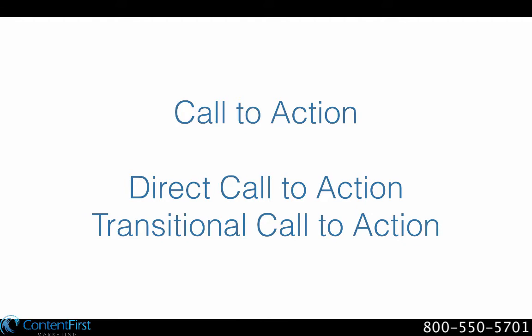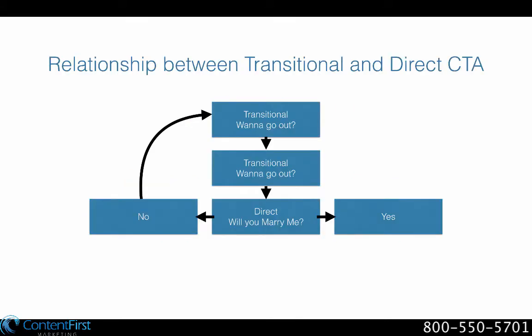In contrast, a transitional call to action is an attempt to get the customer to learn more about your good or service, usually by giving you their contact information. It could say 'create a free profile' or 'download this free PDF.' Companies use transitional calls to action to move the customer toward a direct call to action. If a customer declines your direct call, you should redirect them to another transitional call, iterating and escalating over time until you convert to a direct call to action.